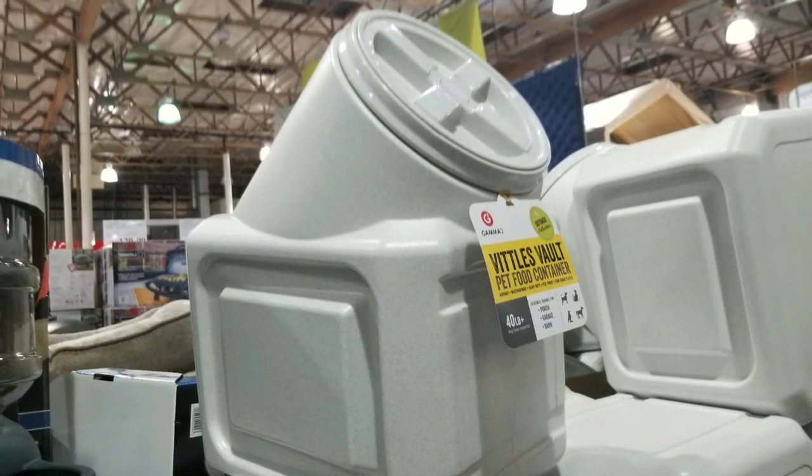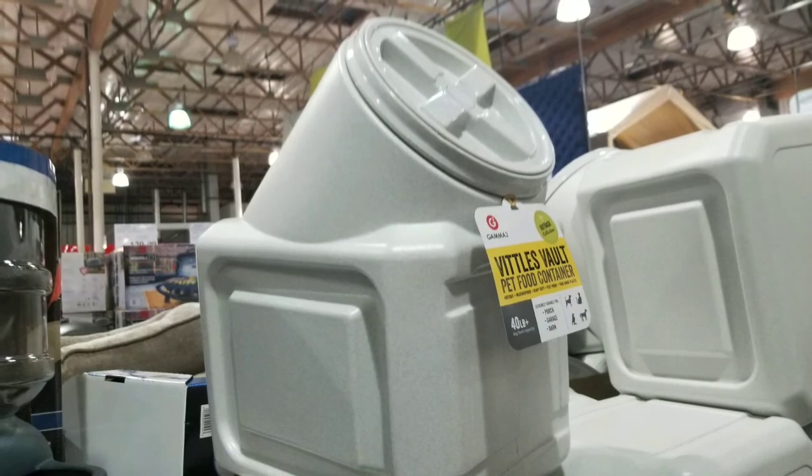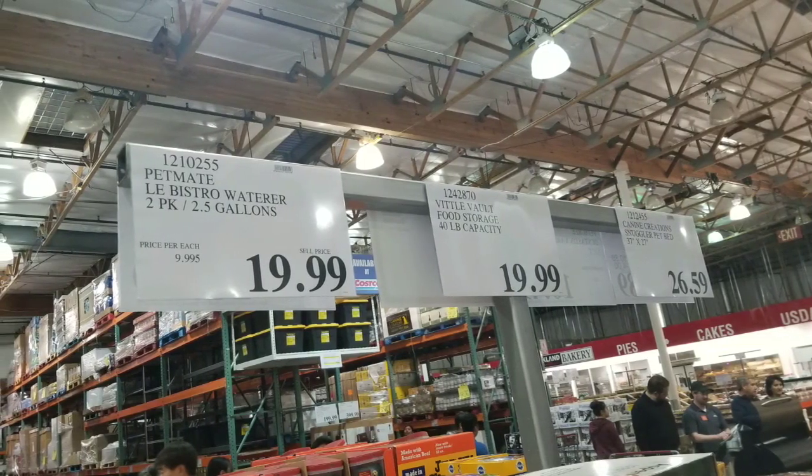Hey guys, how's the Costco today? Looks like they're carrying a lot of the pet products now, and ready for like a spring or summer.